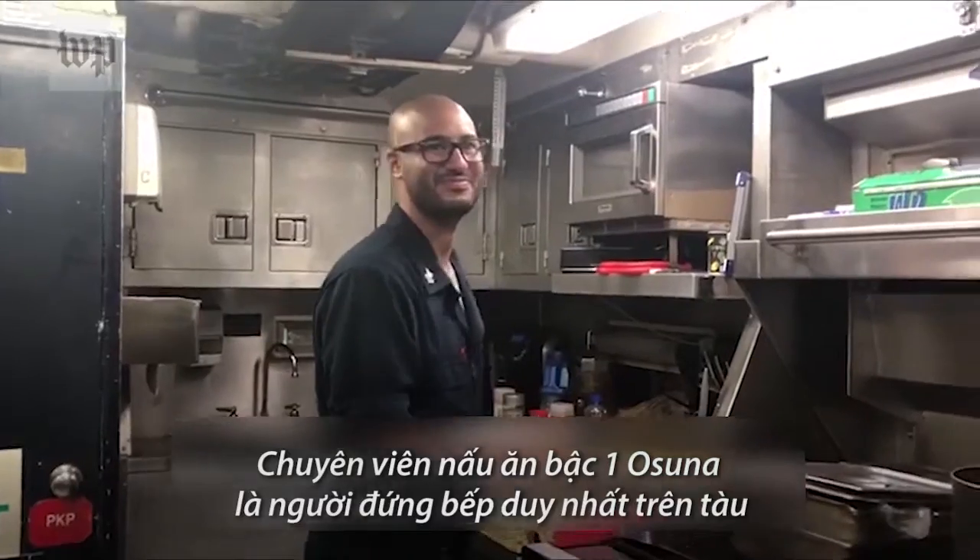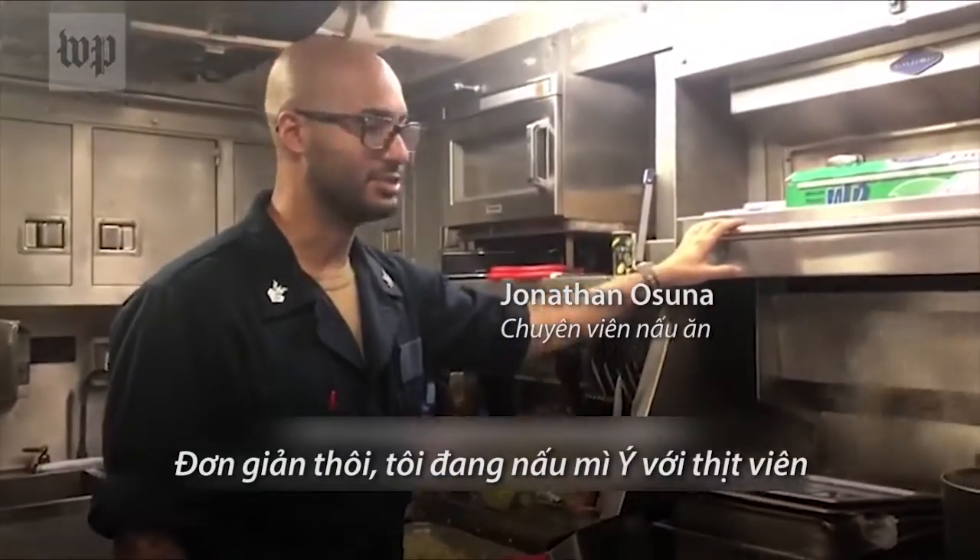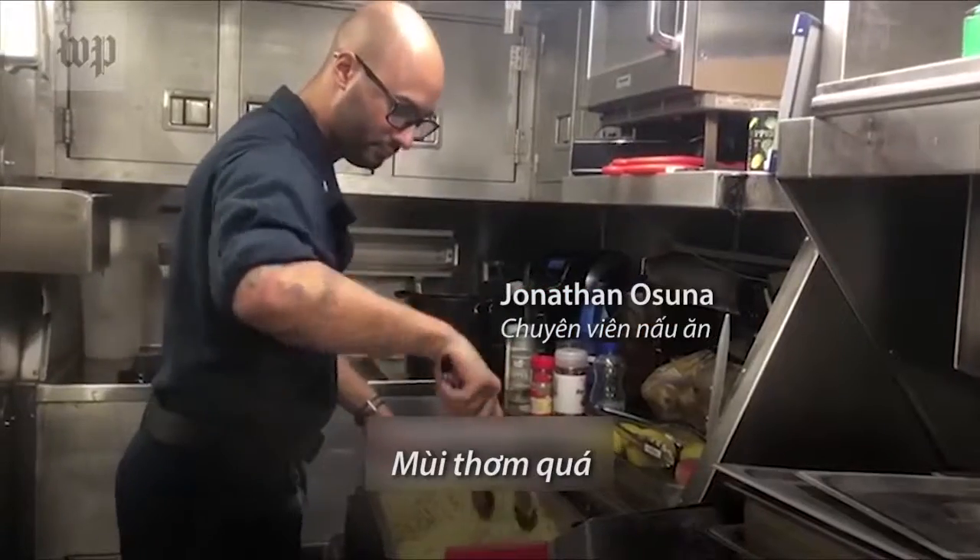He's the only CS on board, so he's responsible for doing all the cooking. What's on the menu? I'm making spaghetti and meatballs. Simple. Smells good.